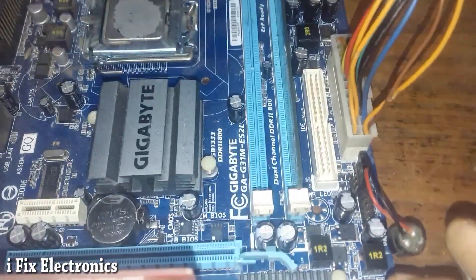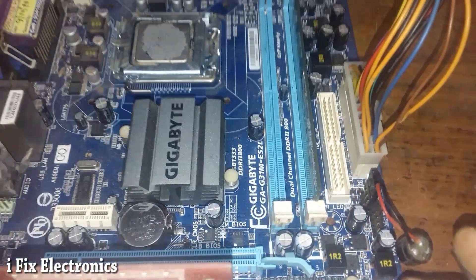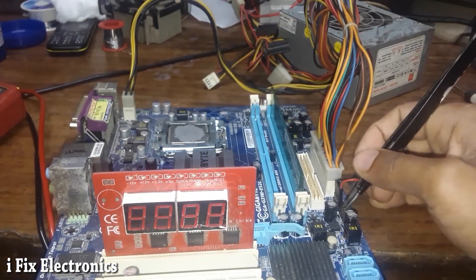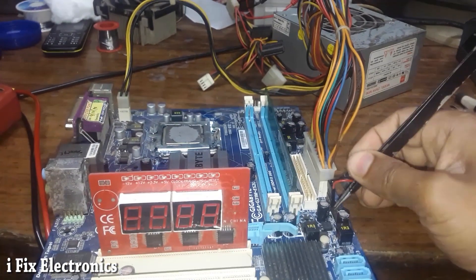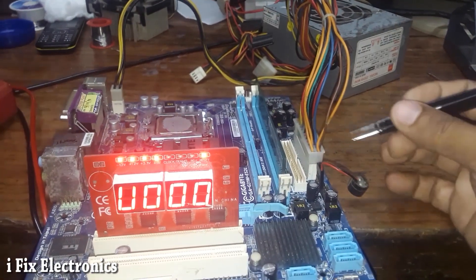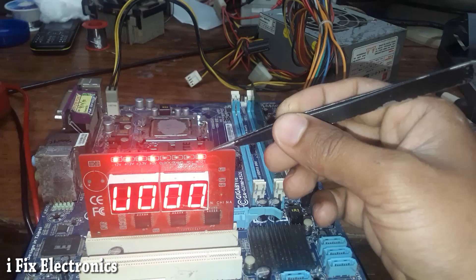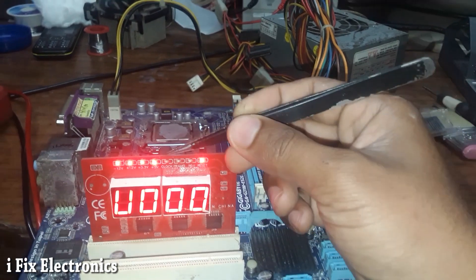Today I have received this Gigabyte G31 motherboard. Let me show you what problem this motherboard has. I have turned on this motherboard and we have 00 coding, and reset is high — meaning reset is not available.